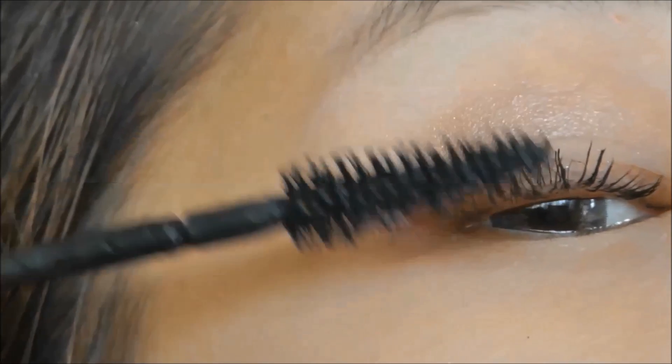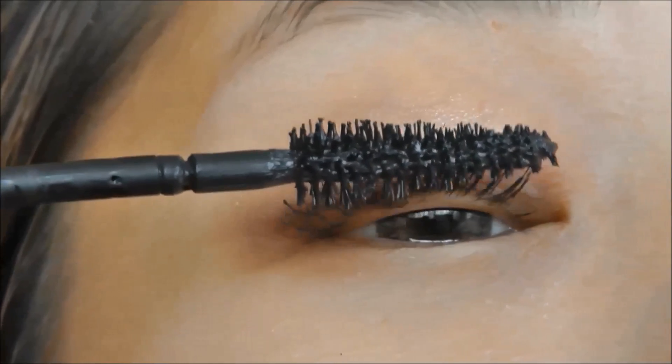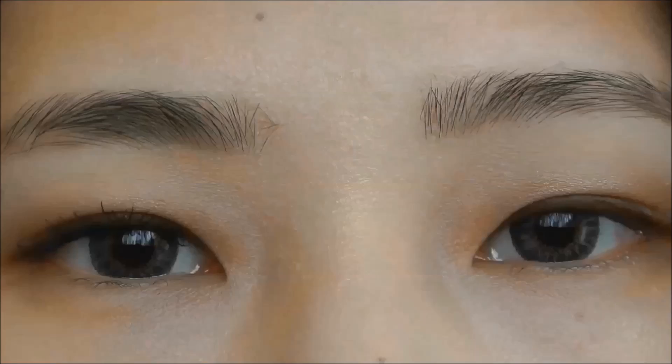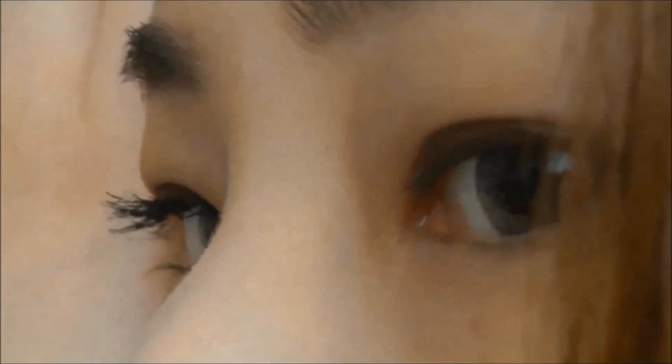As you can see, the mascara does build up the length, and this time you can actually see my lashes — yay! It's slightly visible from the front, but it's still not a wow factor for my lashes. From the sides, though, you can definitely tell the difference.